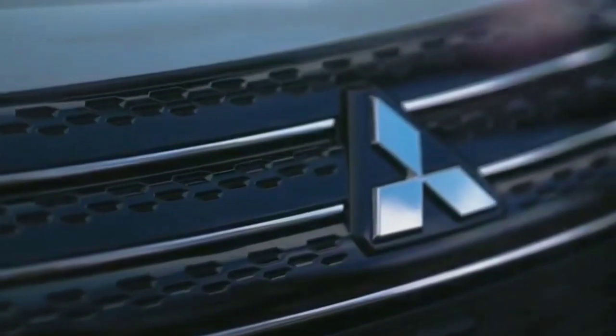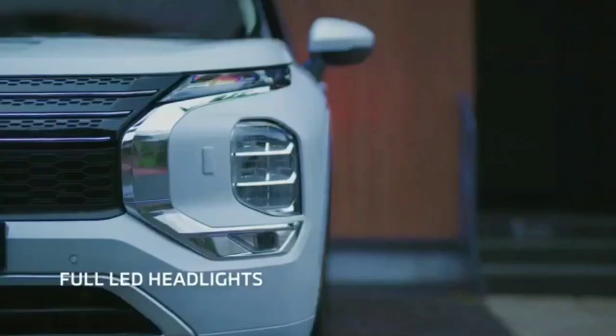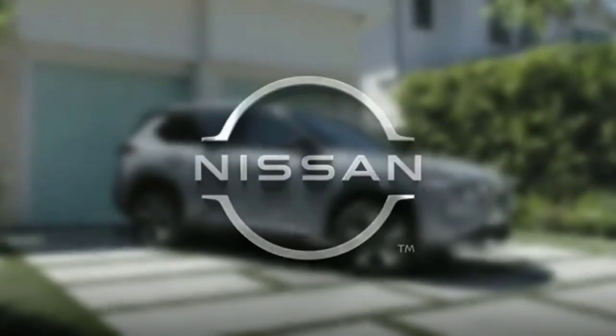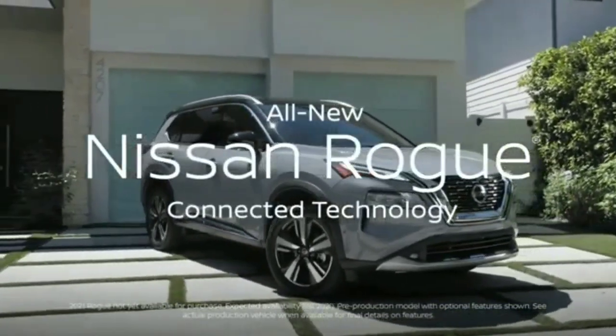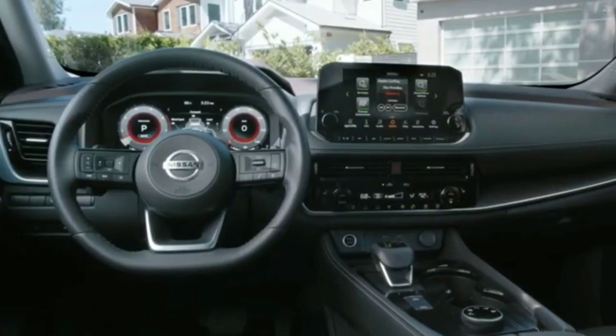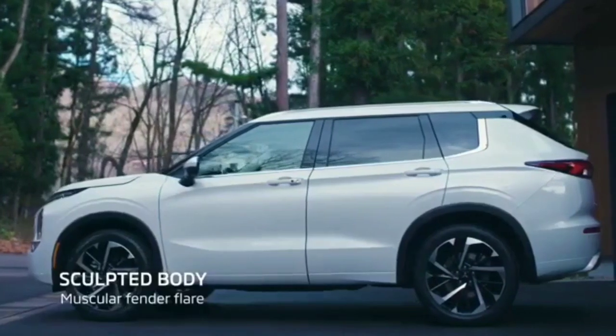Hello guys, welcome to Cruise Control. New cars are fun and exciting, and even though that is usually true, many cars share a platform, engine, and sometimes everything but a badge. The thing is, automakers usually do their best to style them differently enough to where most of us don't notice or don't care — like the 2021 Supra and BMW Z4.